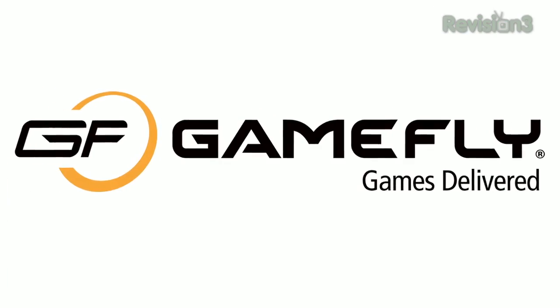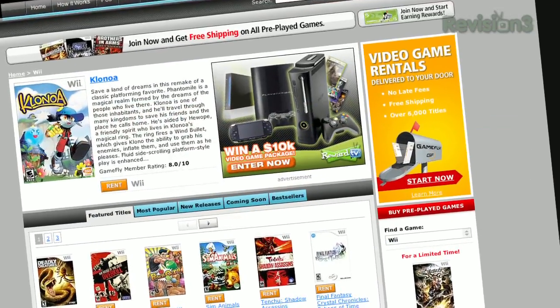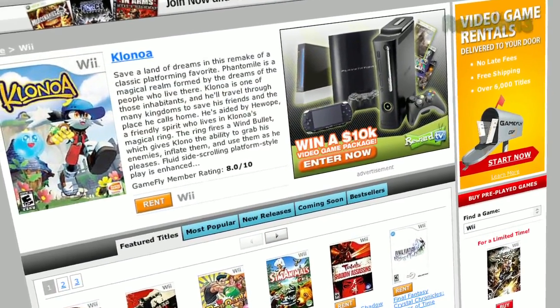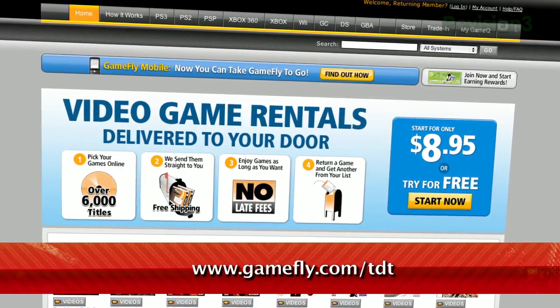Gamefly is the largest online video game rental service, and offers you a choice of over 7,000 new and classic titles across all consoles and handhelds. With plans starting at just $15.95 a month, Gamefly members can rent one to four games at a time and keep them for as long as they like. Once you're done playing a game, send it back, and Gamefly will send you the next available game on your list. TZ Daily fans get a 15-day free trial when they go to www.gamefly.com/TDT.